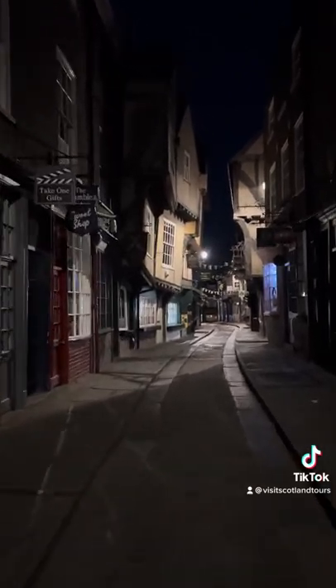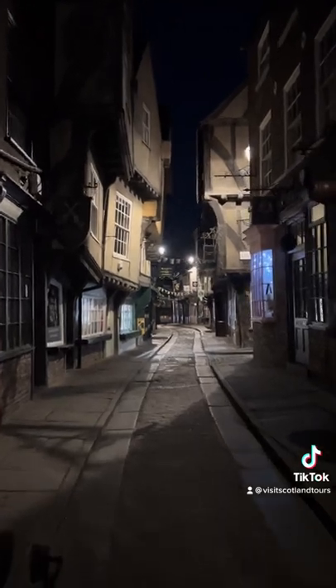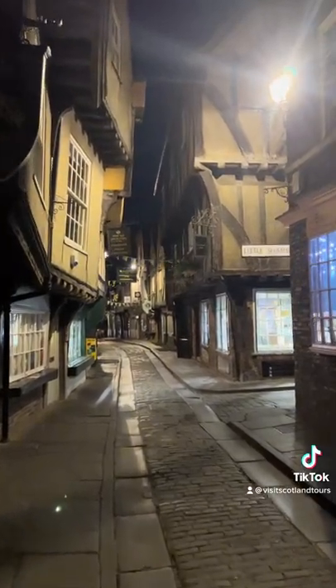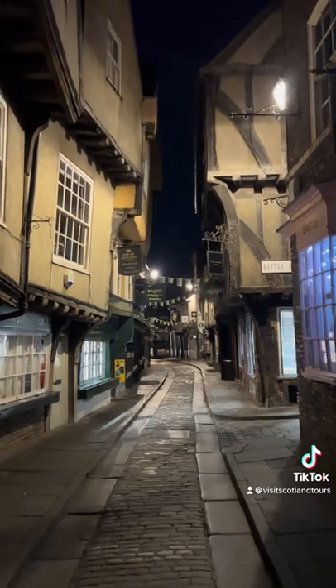The Shambles is the ancient butcher's quarter of the city and takes its name from the word Flesh Hamels, which literally means flesh shelves. Many of the houses date from the 14th and 15th century.